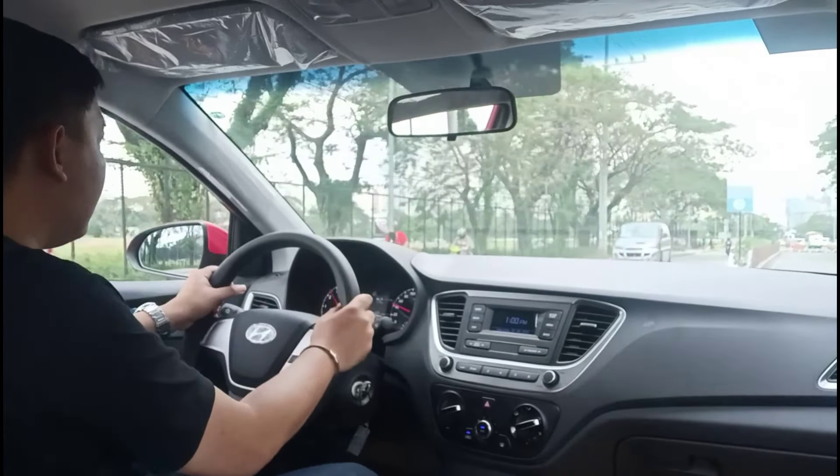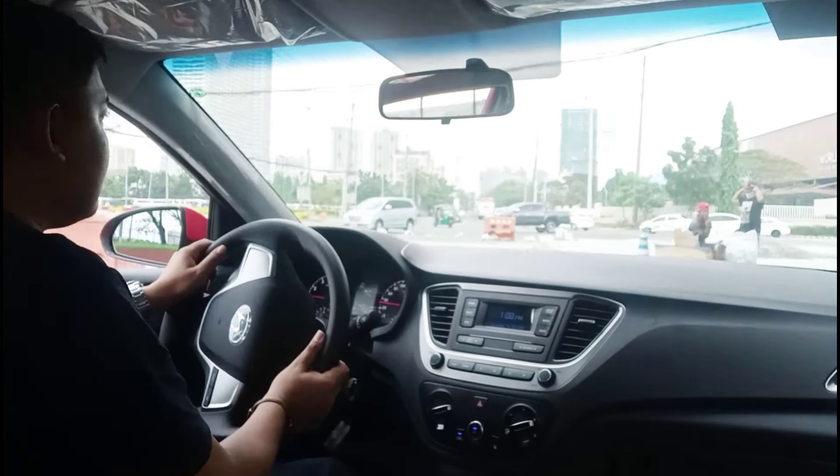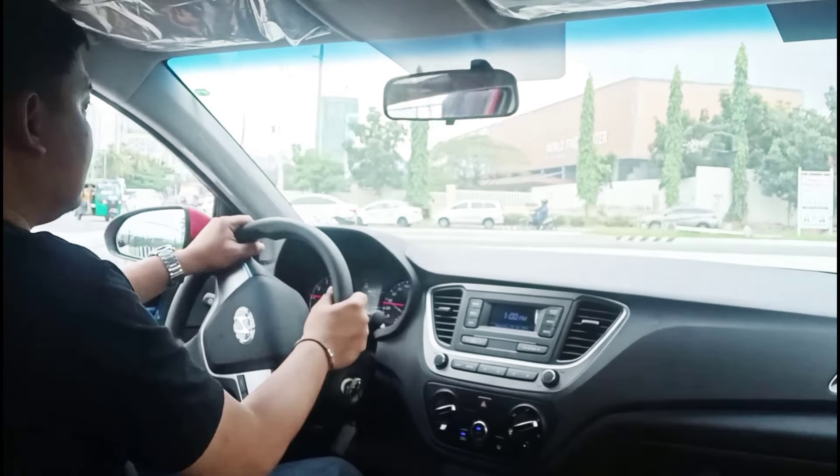Now like most subcompact sedans, this has a torsion beam suspension at the back as opposed to a multi-link suspension. But this one has been tuned more for comfort than anything else, so the ride quality is actually really, really good. Going around corners at speed, there is a bit of flexing, but you can still feel the car grip as you take on corners, and it's still somewhat confidence-inspiring.